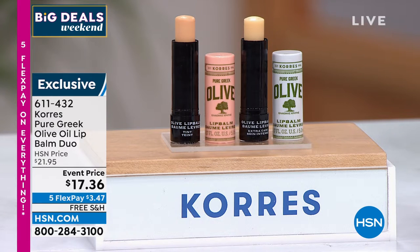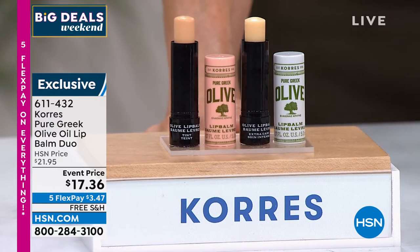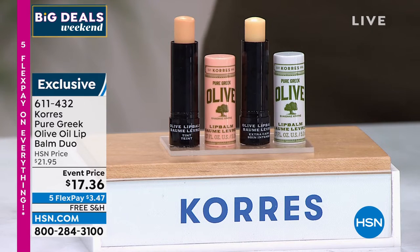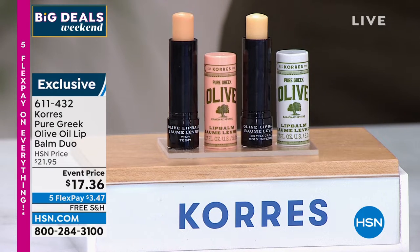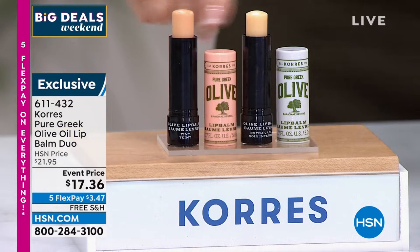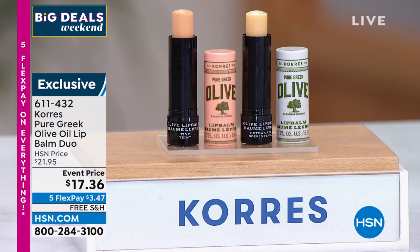I briefly talked about this big customer pick — you are looking at the lip balms, the lip balm duo formulated with organic virgin olive oil from silver green olives from Crete. If you have dry lips, you're going to love this. It glides on the lips, it's really long lasting hydration. You get one regular and one tinted with a slight color tone.